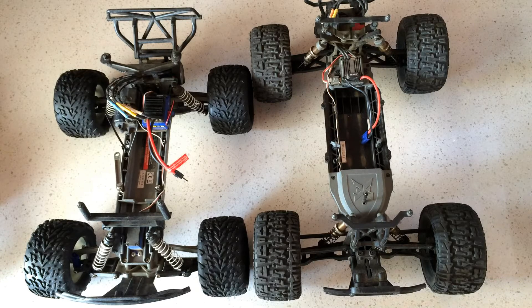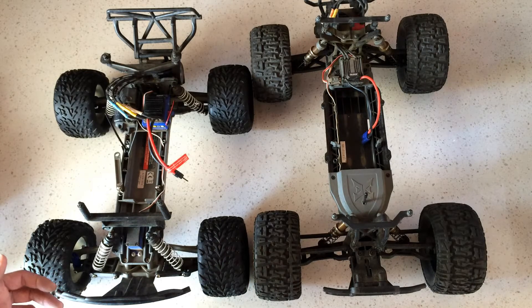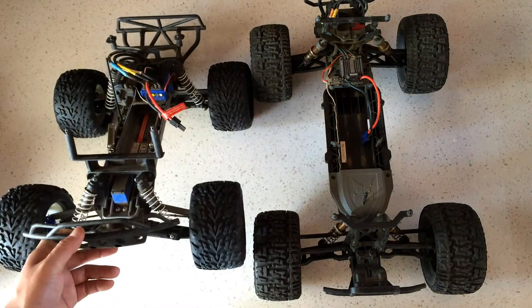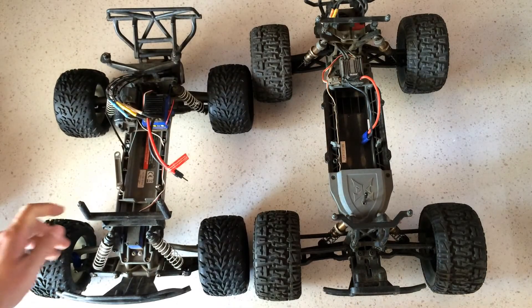Again, the 1/10 scale monster trucks are very durable — you can pretty much run them over anything. Both of these are waterproof, so you can go through puddles, wet muddy situations, jump them at the skate park, make your own ramps, run them through dirt and grass. My son loves these monster trucks — that's why we have at least two of them — we just have a lot of fun.